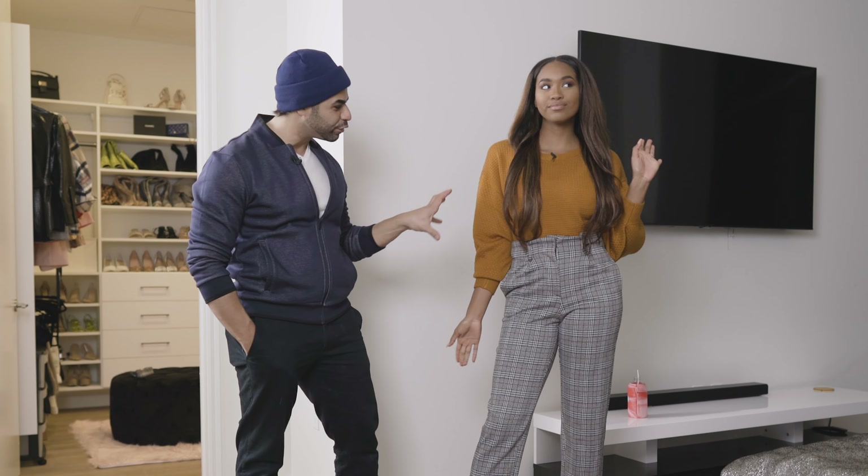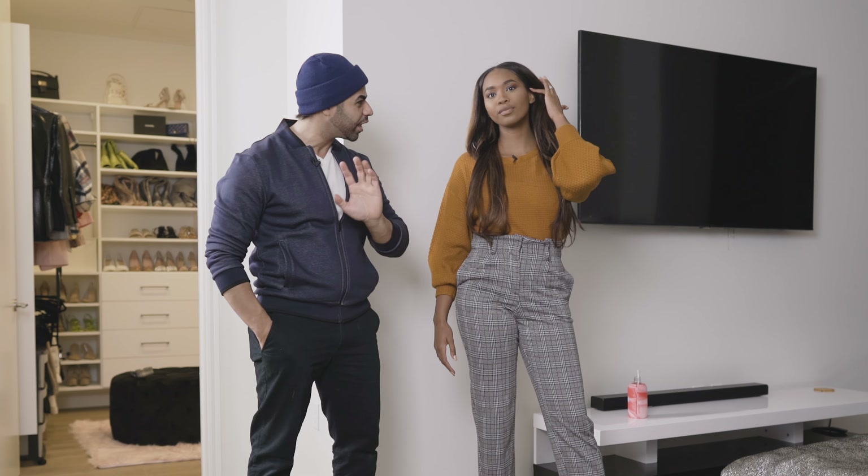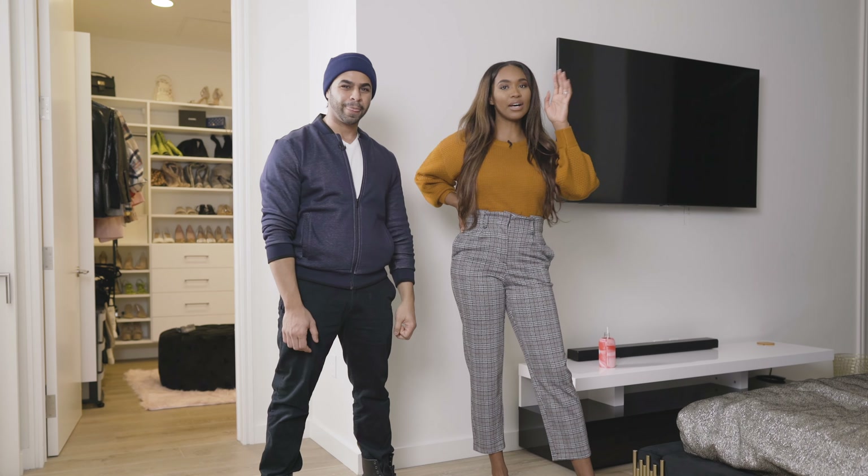Next we've got a great high-waisted pant and a beautiful caramel colored cozy sweater. It's like you got dressed but you didn't get dressed — very comfortable. You can hang out at home or go out; it's the perfect kind of fall/winter vibe.